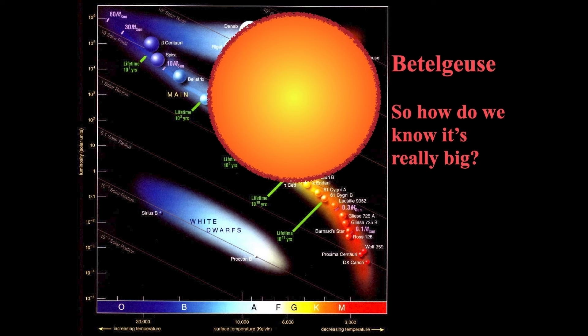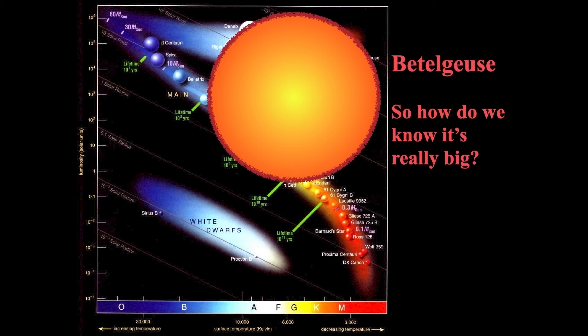How do we know Betelgeuse is really that big? We can use the Stefan-Boltzmann relationship, where luminosity equals surface area times temperature to the fourth power. If we have a handle on the absolute luminosity and we know the temperature from the spectrum, we can determine the radius and confirm it is an extraordinarily large star.